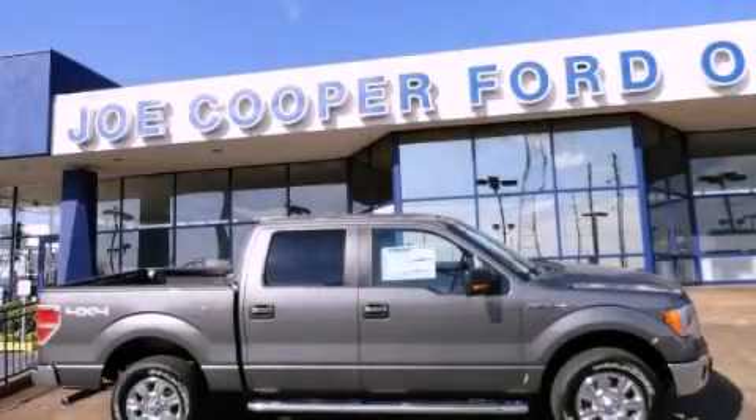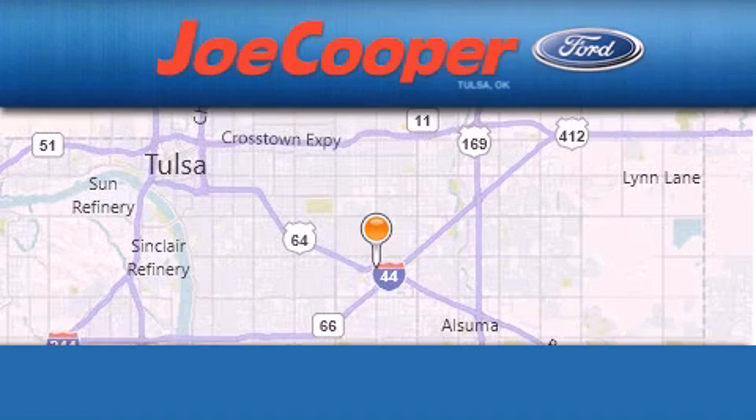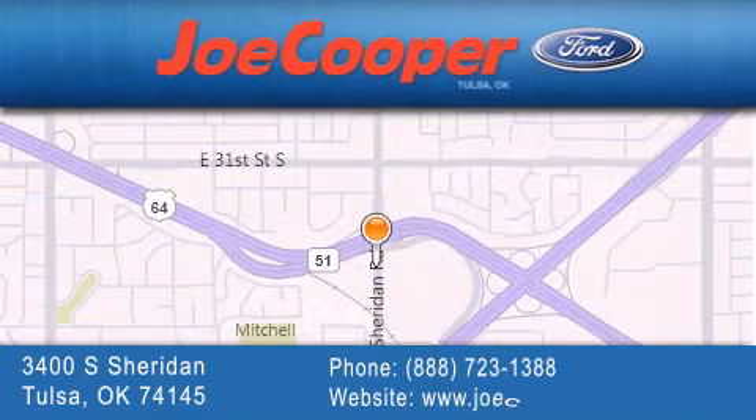This automobile won't last long at this price. Call and arrange a test drive now. Joe Cooper Ford Tulsa is located at 3400 South Sheridan in Tulsa. Our goal is to exceed all of your expectations to ensure that you'll return for future visits.